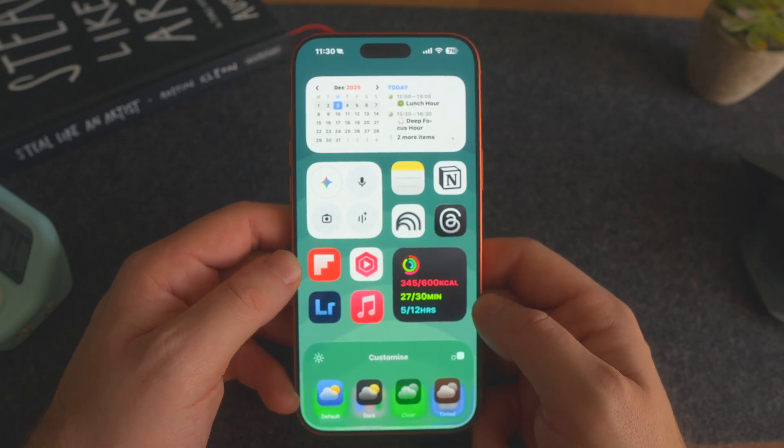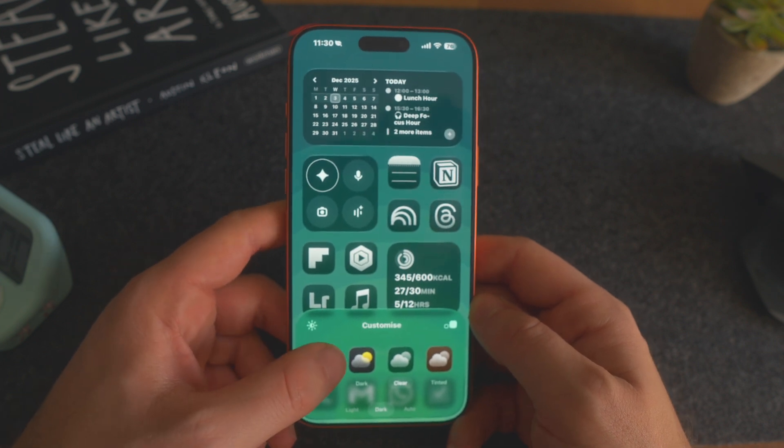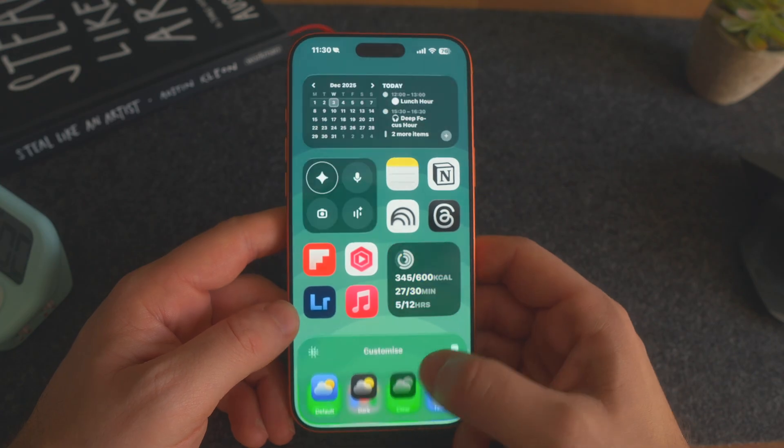Before we dive into the apps themselves, the first thing I recommend is to customize your icon theme from default to clear. That way you remove all of the color stimulation every time you unlock your phone. I found it really distracting and overstimulating when you've got all these colors popping out of your screen.